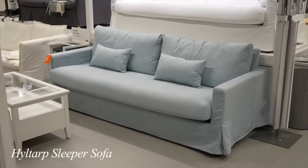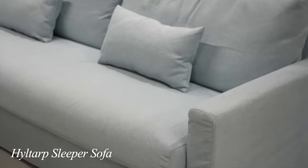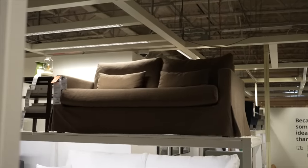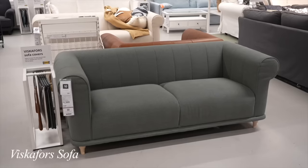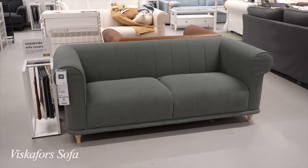Slipcovered sofas are all the rage right now, and I could not believe my eyes when I turned the corner and saw this slipcovered sleeper sofa at IKEA in a ton of different colors. Look at how stunning this chocolate brown is — it even has a bench seat, which I was so shocked by. This just feels so elevated for IKEA and I love it.